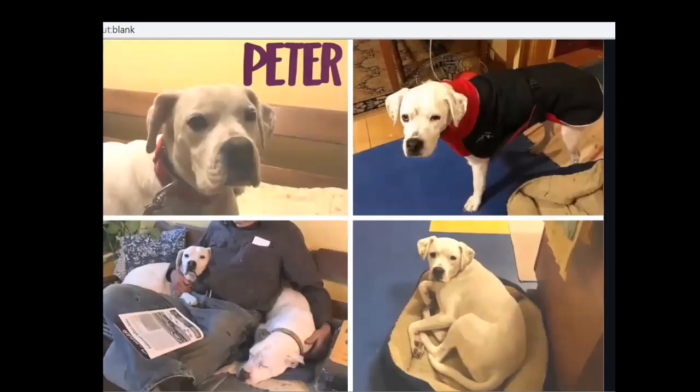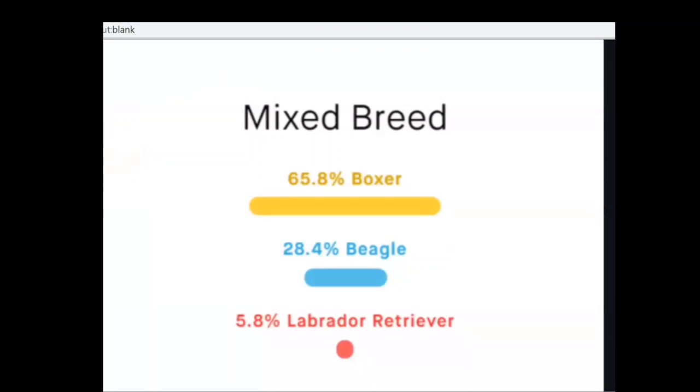Take a look at these pictures and think about what you would label these dogs if they came into your shelter. Peter here was labeled a pit bull when he came to us. He got adopted out, and his adopters got a DNA test done on Peter. He was actually a boxer-beagle-lab mix — that's what came back in his DNA.